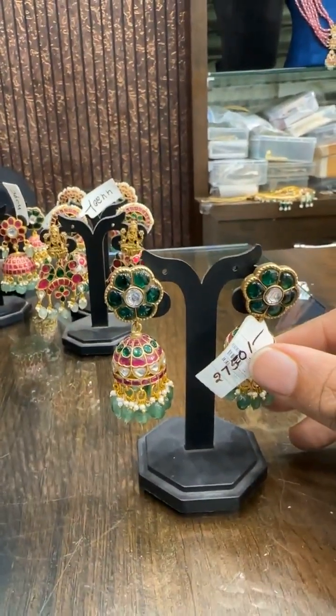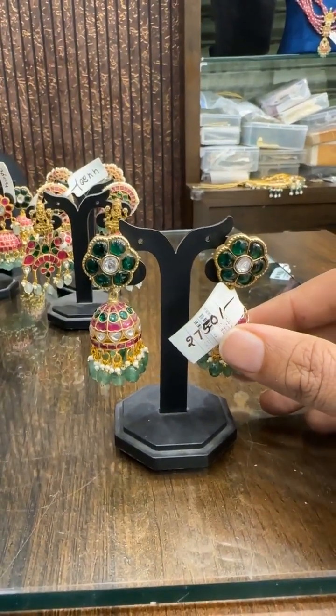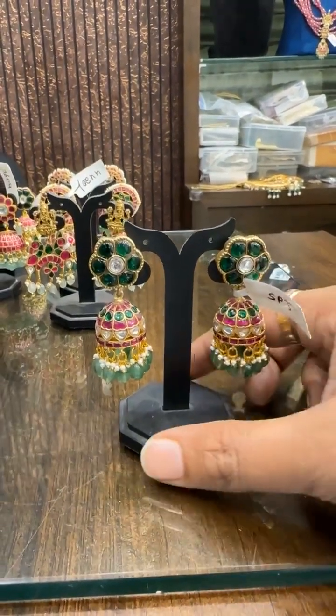₹2750 is the price. Anyone interested, please take a screenshot and reach us on our WhatsApp number.